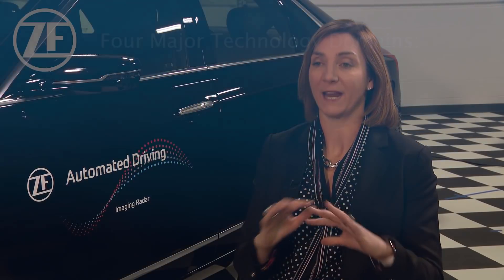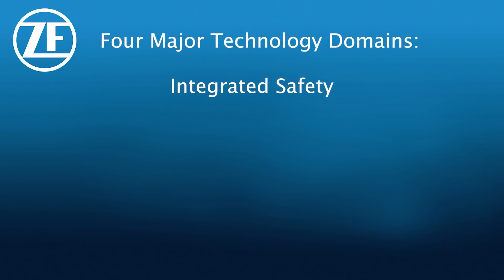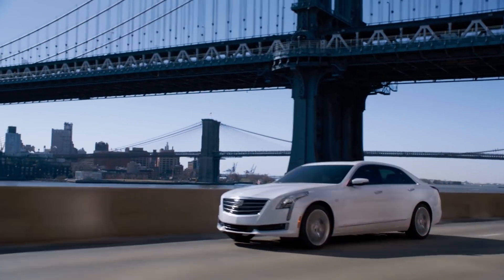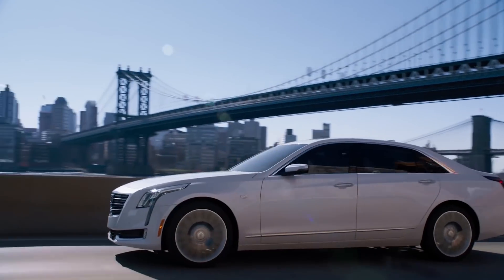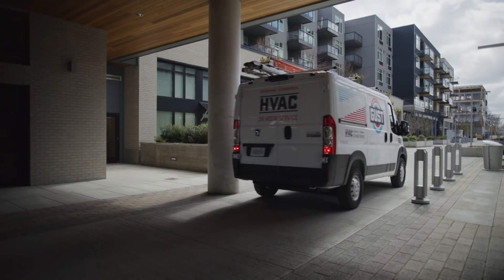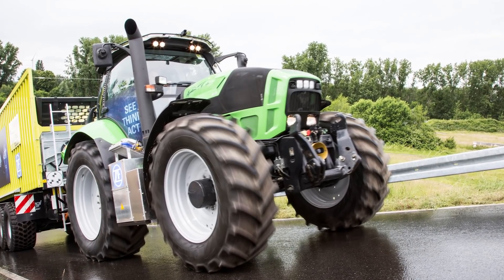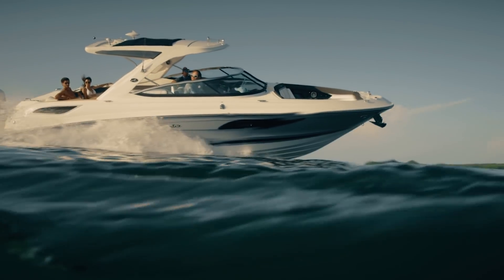ZF has a very broad portfolio which really enables us to advance mobility across multiple aspects. Part of our strategy is what we call our four by three. We have four main action areas: integrated safety, vehicle motion control, electromobility, and automated driving. Those four action fields are used to drive mobility in three different industries: passenger car, commercial vehicle, and industrial or off-road — which includes tractors, marine, rail, and anything off-road.